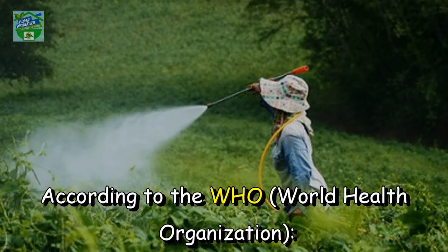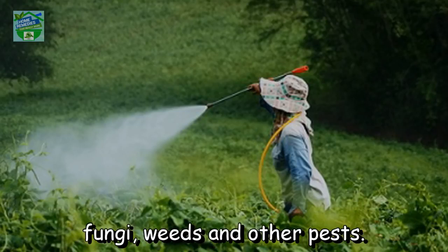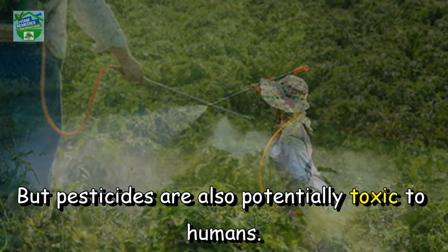According to the WHO (World Health Organization), pesticides are chemicals used in agriculture to protect crops against insects, fungi, weeds, and other pests. In addition to their use in agriculture, pesticides are also used to protect public health in controlling the vectors of tropical diseases such as mosquitoes.